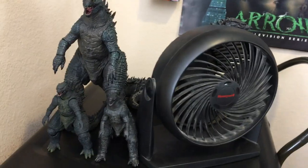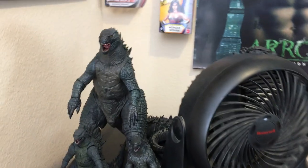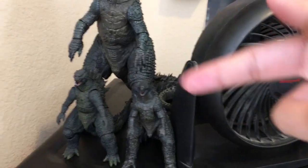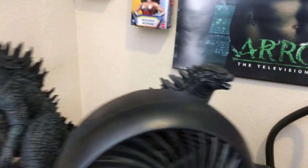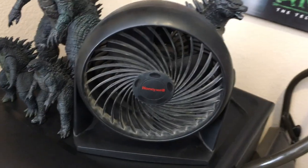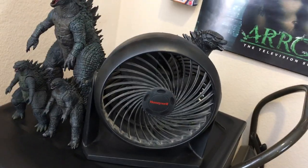And then you got my Godzilla stuff which is all based on the 2014 movie — the NECA figures right here, then S.H. Monster Arts, and the Bandai Godzilla figures. And then you got a fan right there which is really dusty and dirty and I need to clean that.